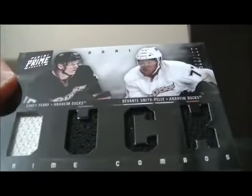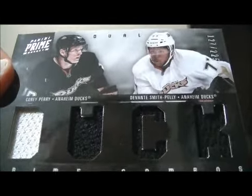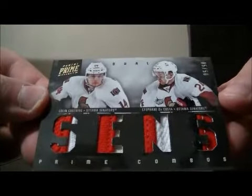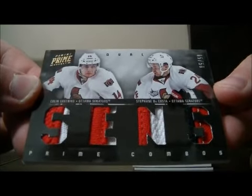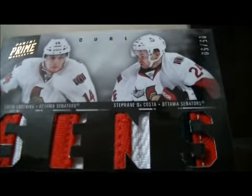We have a Prime Combos for the Ducks of Corey Perry and Devontae Smith-Pelly, number 127 out of 225. We also have a Prime Combos for the Senators of Colin Greening and Stefano DaCosta, number 5 out of 50.